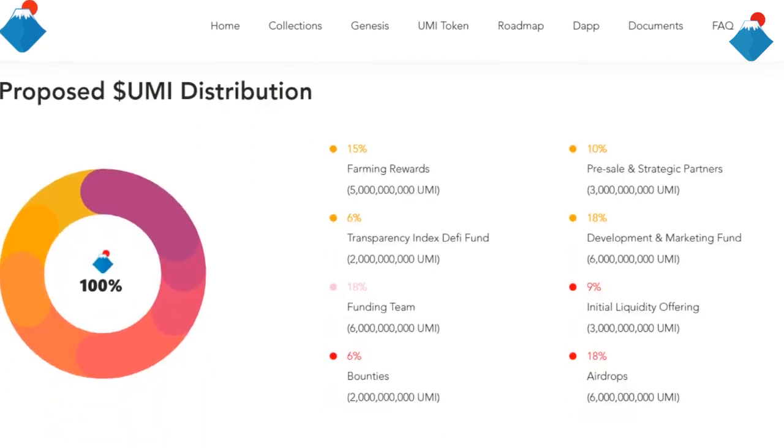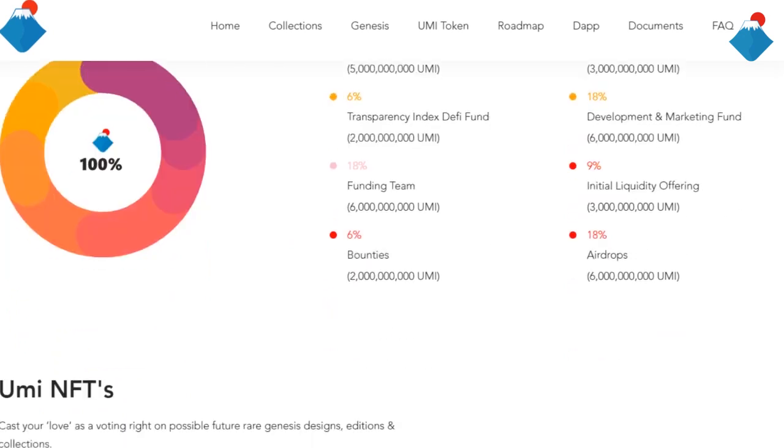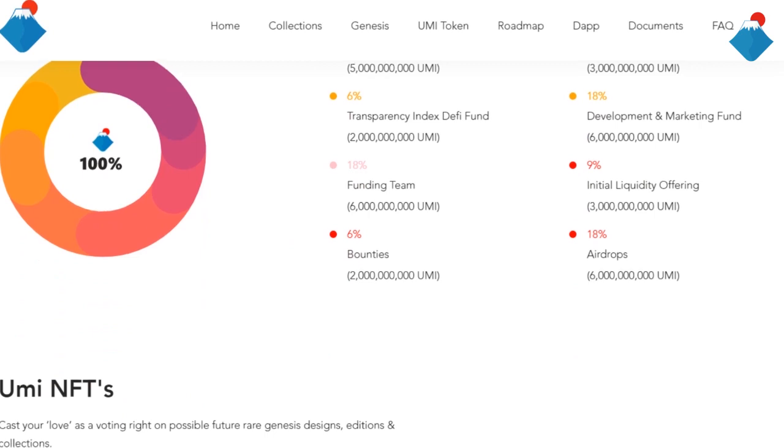Proposed Yumi distributions: 15% go to farming rewards, 10% pre-sale and strategic partners, 6% transport index DeFi fund, 18% development and marketing fund, 18% funding team, 9% initial liquidity offering, 6% bounty and 18% airdrops.